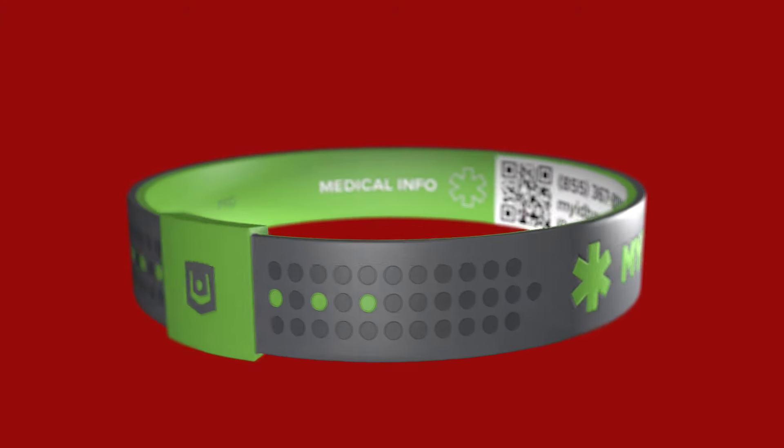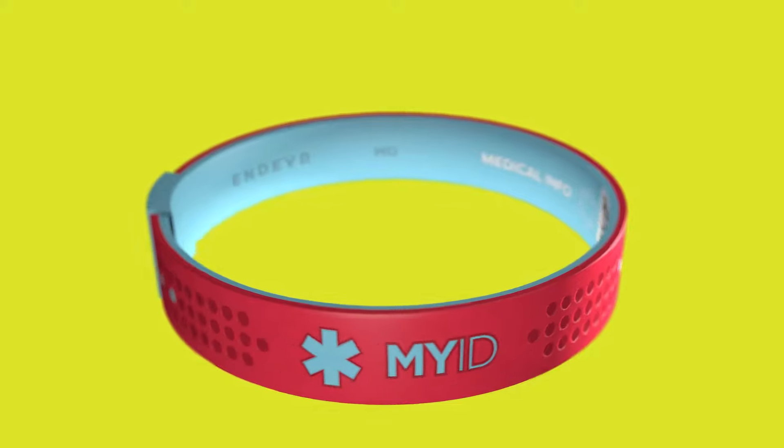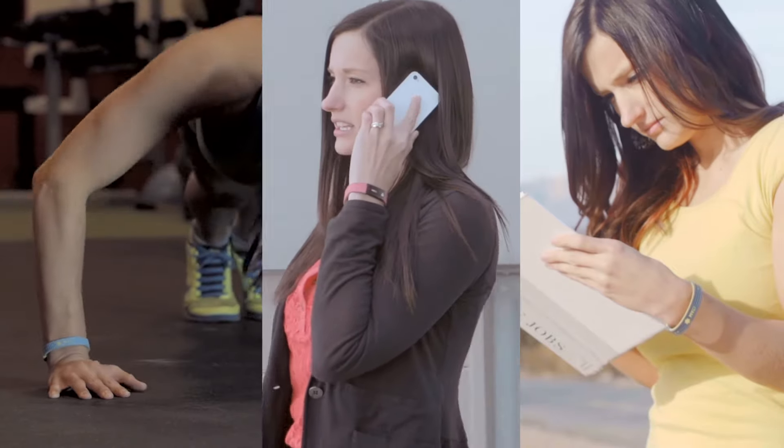This is MyID. Well, actually, it's your ID, but we call it MyID. It might look like just a stylish wristband, but MyID is the bracelet that could save your life.